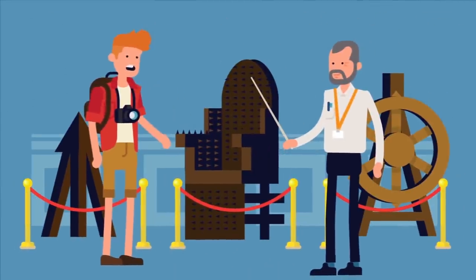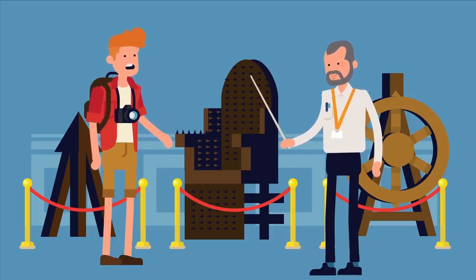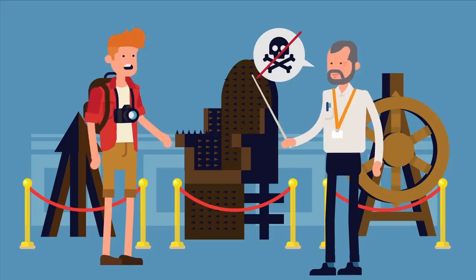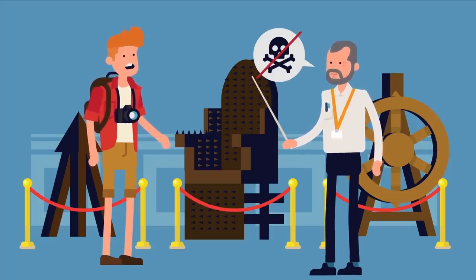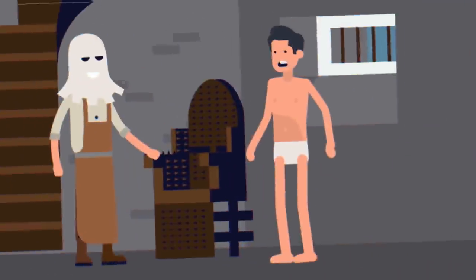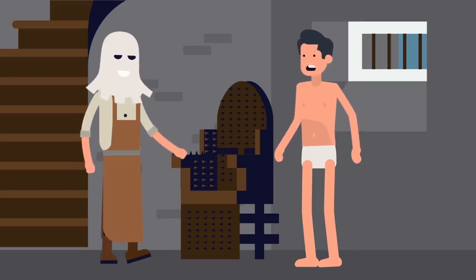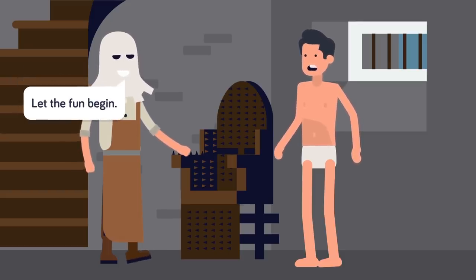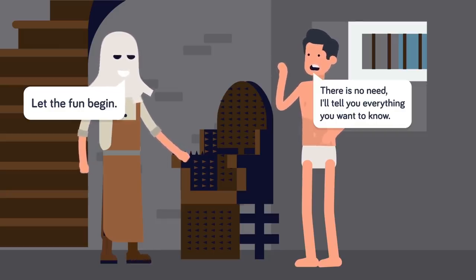First of all, this chair, unlike many other torture devices, wasn't always supposed to torture and then kill a person. Someone could indeed make it out of the chair, although they were likely to be severely injured after their extremely uncomfortable sit-down. The device was often used to scare the hell out of people, so in some ways it served as psychological torture as much as physical torture. An example: if a group of people were accused of heresy or witchcraft, one person would be tortured in the chair first and the rest of the group were made to watch. After that, the other members would usually admit to anything they were accused of.